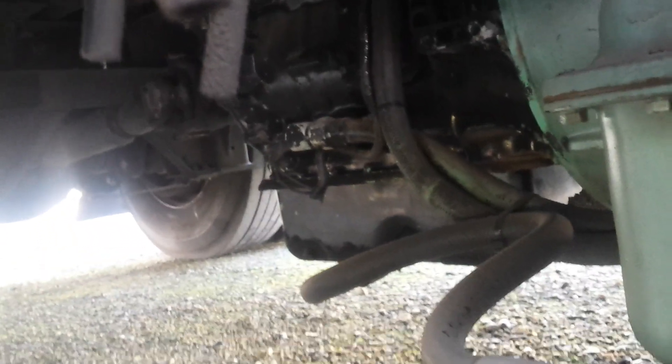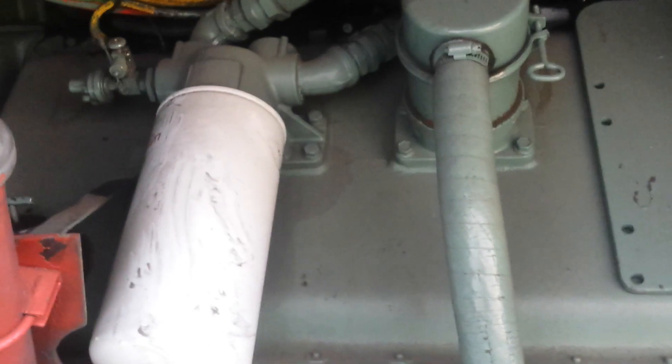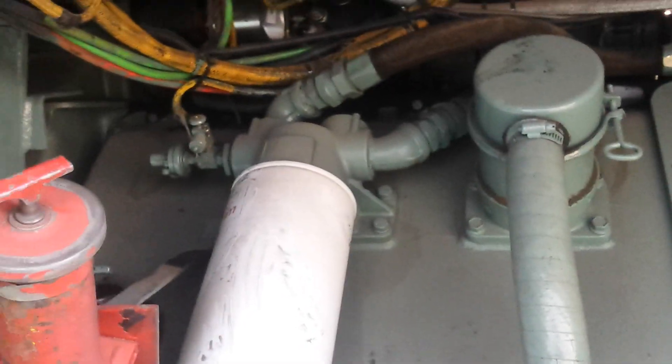This is an MT647 transmission, 4-speed with overdrive I believe. I looked it up and the last gear on that is 1.0 to 1, so it's 1-to-1 — not quite an overdrive gear.